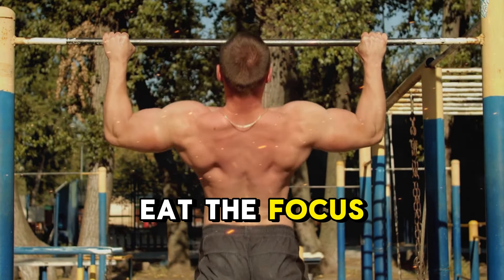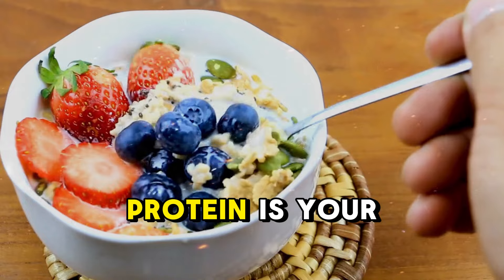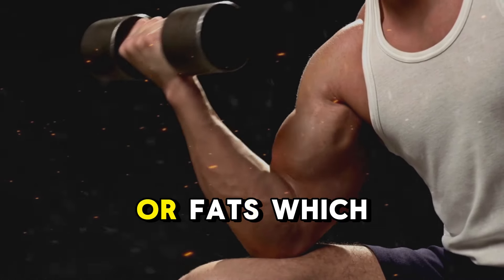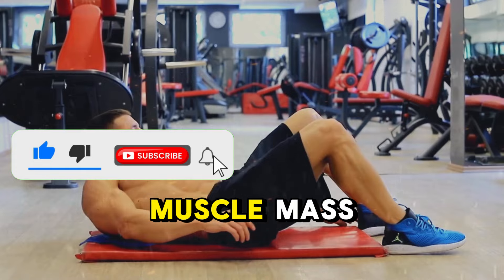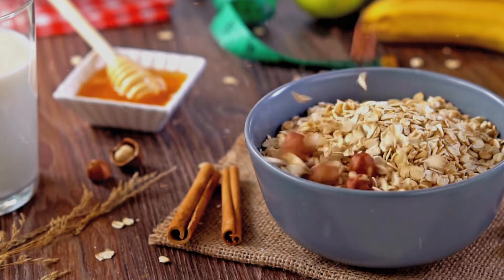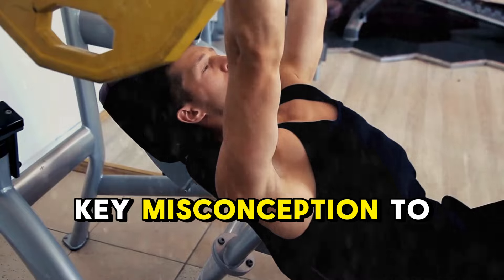This metabolic switch accelerates fat loss and prevents the dreaded weight loss plateaus that traditional diets often lead to. When you do eat, the focus should be on high-quality, nutrient-dense foods that keep you satisfied and help maintain your metabolism. Protein is your best friend here — it takes more energy to digest protein than carbs or fats, which means your body burns more calories just by processing it. Plus, protein preserves lean muscle mass, which is critical because muscle burns more calories at rest. Fill your meals with protein-packed options like eggs, lean meats, and plant-based proteins.